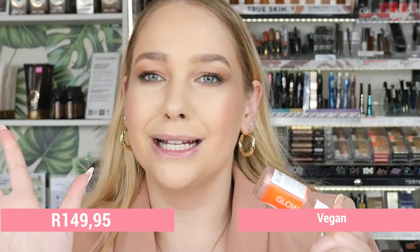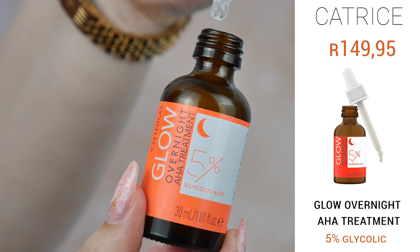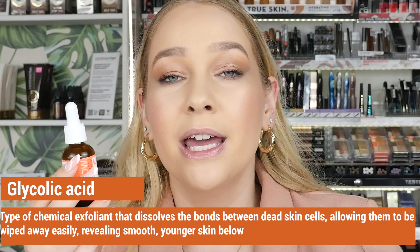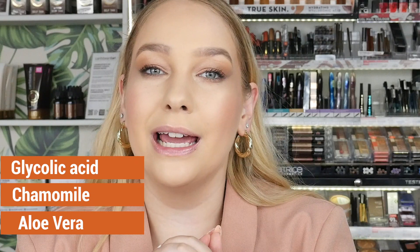Last but certainly not least is the Glow Overnight AHA Treatment, a 5% glycolic acid treatment, meaning it is a chemical exfoliant. Rather than a physical exfoliant like a sugar scrub that is rough on your skin, the glycolic acid gently exfoliates. This product also contains chamomile and aloe vera — aloe vera is known for its soothing effects and chamomile for its calming effects on the skin.